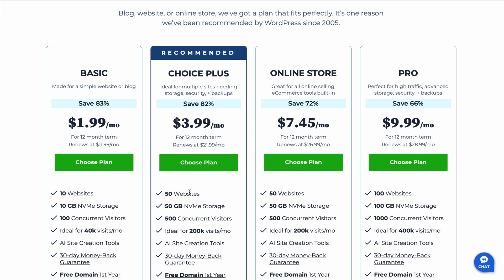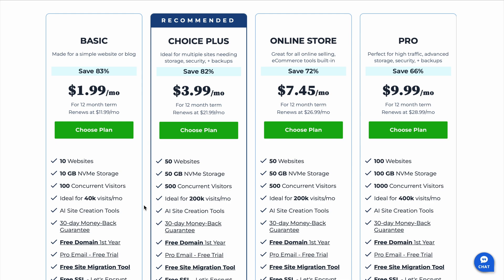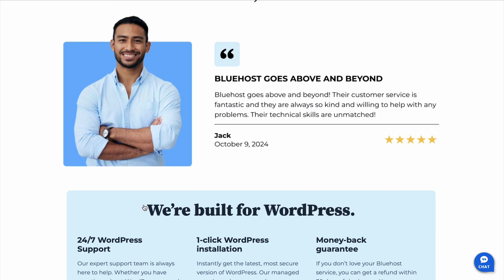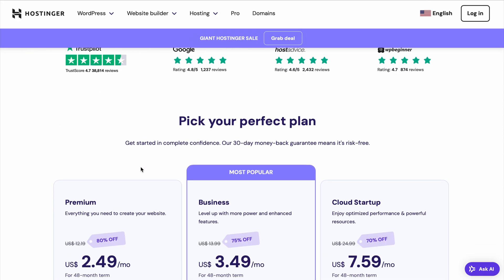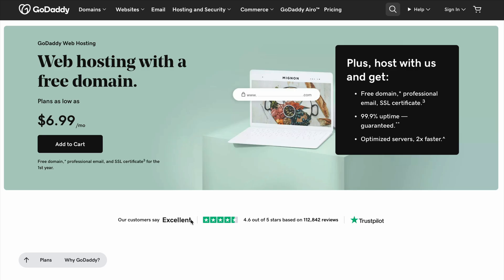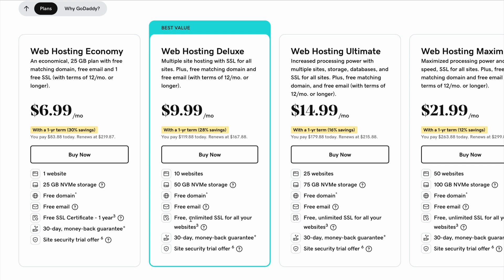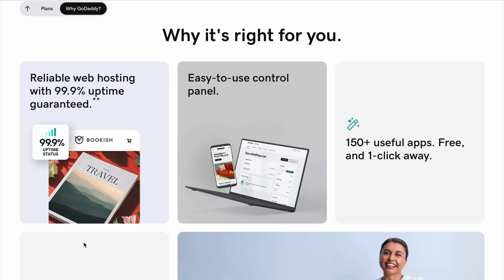When it comes to ease of use, Bluehost definitely stands out. It's incredibly beginner-friendly with an intuitive dashboard and a one-click WordPress installation feature. Hostinger, on the other hand, is a solid choice for those who are on a budget, offering competitive pricing while still providing reliable performance. GoDaddy sits somewhere in between with a balance of ease of use and affordability, but it's often geared more towards small business owners who might also need domain registration and additional services.